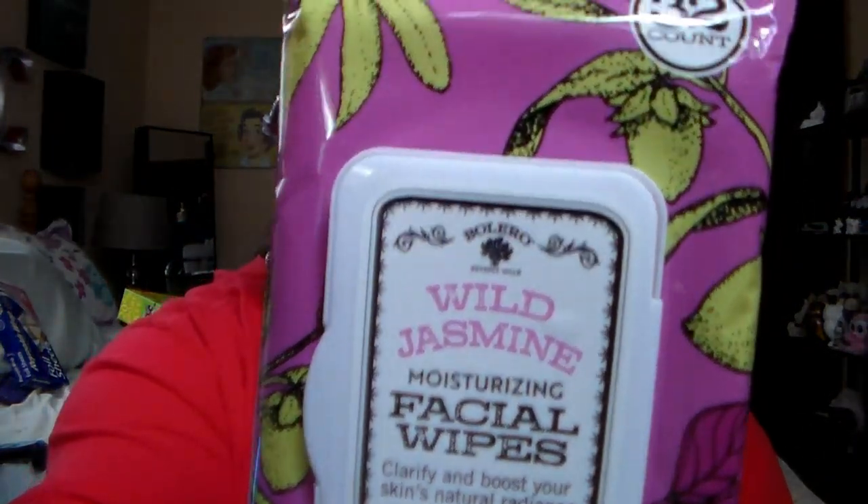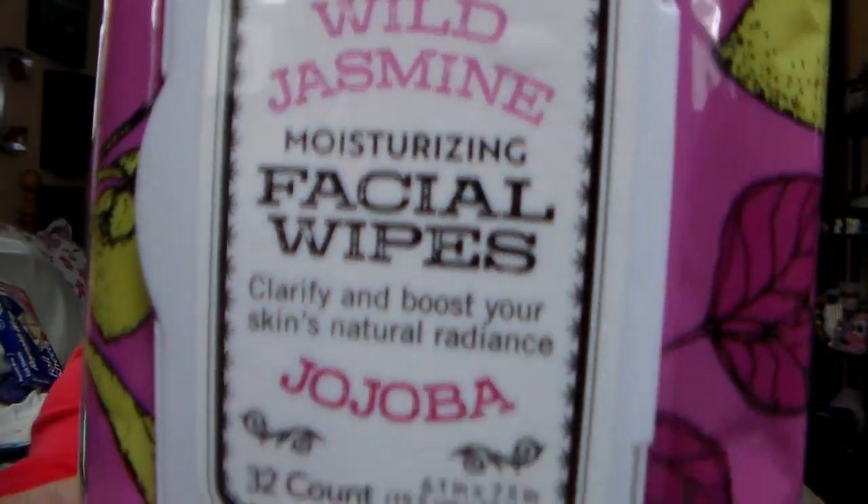I got myself some makeup remover. I really don't use these to remove my makeup much — I like to just wash my face with them. Every morning I get up, sit on the edge of my bed, I have these in my nightstand, and I take one out right away and wash my face. Then I do the same thing at night before I go to bed. So that's just my little routine. I got this Wild Jasmine facial wipes with jojoba. It's clarifying and boosts your skin's natural radiance, and it's moisturizing.